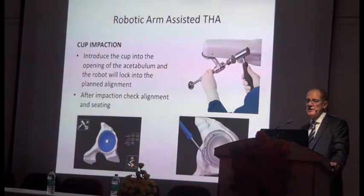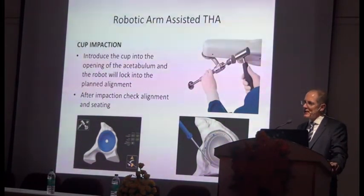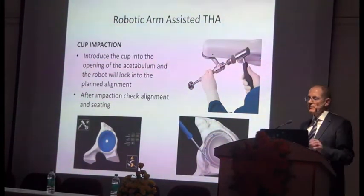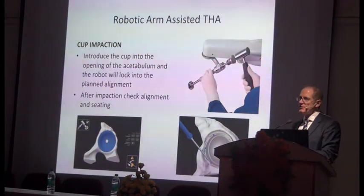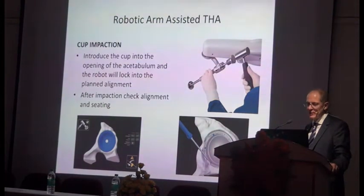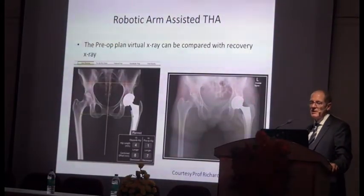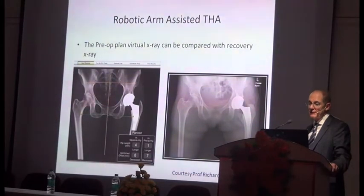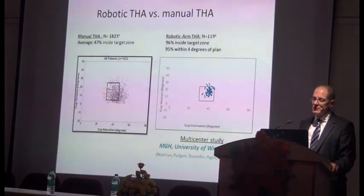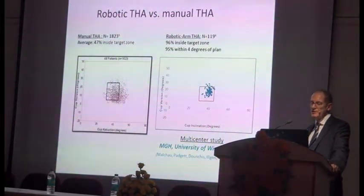The cup impaction is similar, except the haptic is different — there's no play in the arm. The cup is introduced into the mouth of the acetabulum, the robot locks the arm, and it can only be introduced along the line that was pre-planned. You can use checkpoints to verify it's fully seated, and you can compare the virtual X-ray with the recovery X-ray to see they're pretty spot on. Early results out of Wisconsin show this has brought patients in the target range to close to 100%, with only a few outliers.